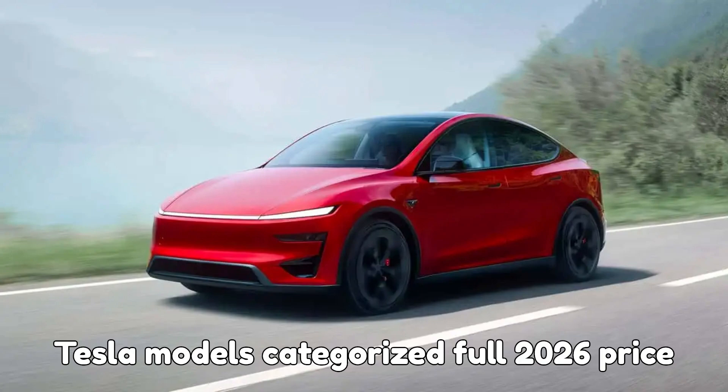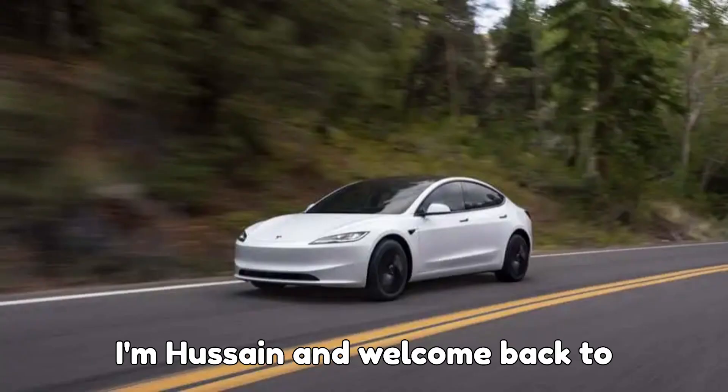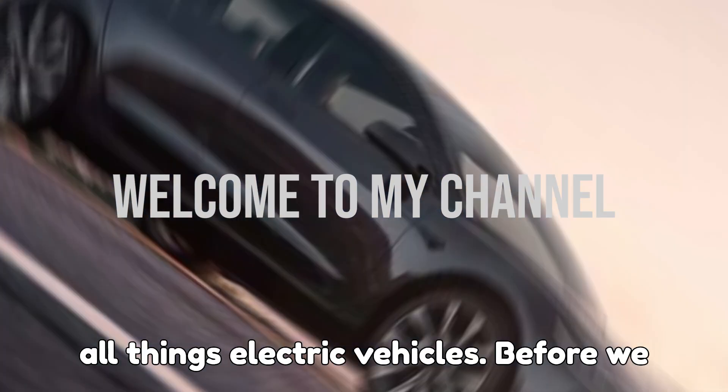Tesla models categorized. Full 2026 price and trim breakdown. Hey EV fans, I'm Hussein and welcome back to EVpedia, your ultimate source for all things electric vehicles.